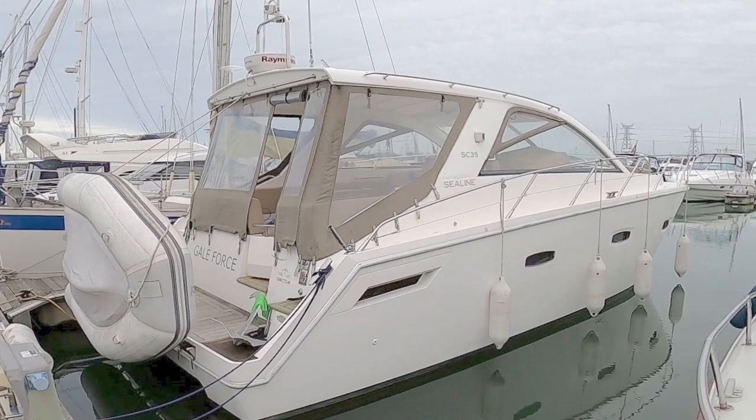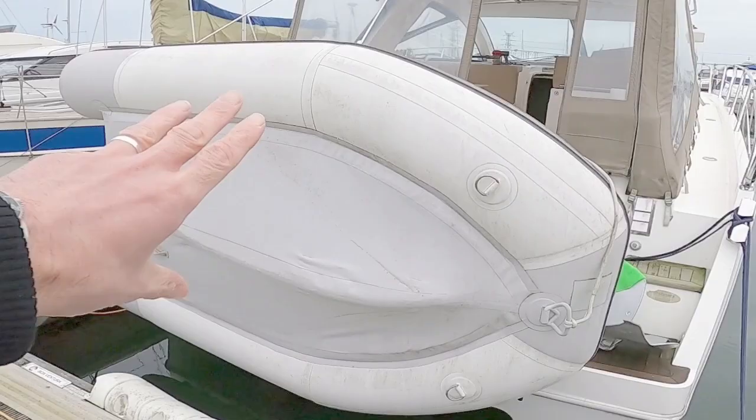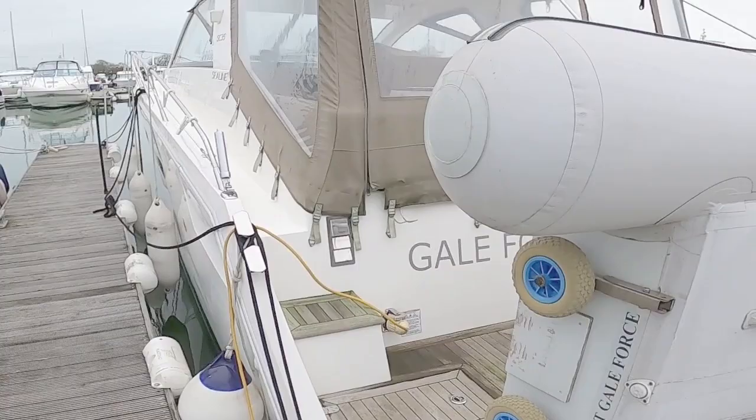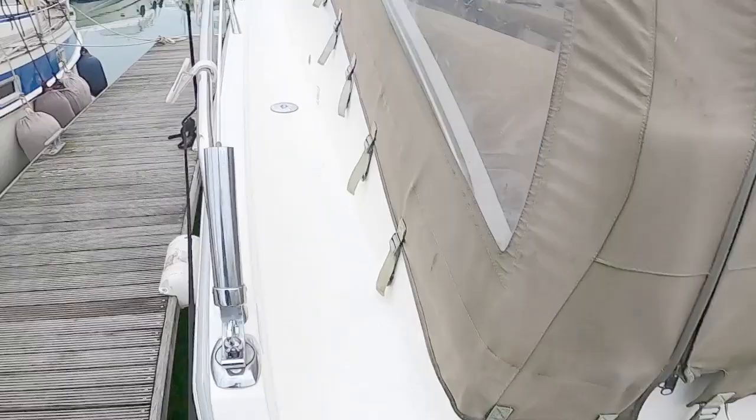Welcome to the channel. Today we are here to look at this lovely Sealine SC35 called Gale Force. It's a bit less windy today so hopefully you can hear me. The current owners have the dinghy sitting on the back on a snap davit system, which runs up and clips on to the back. We'll have a quick walk around the deck first before we go inside.